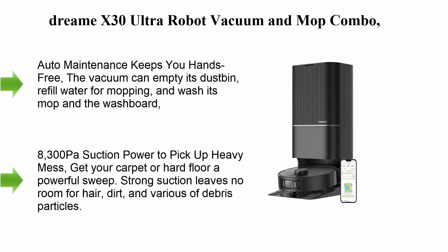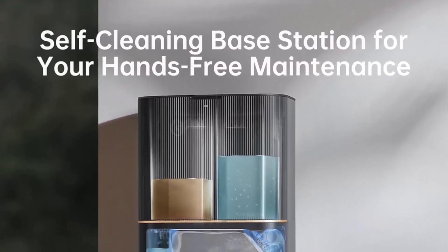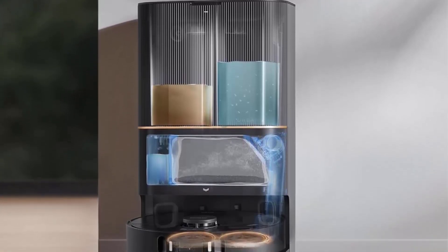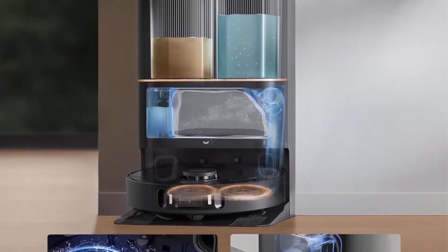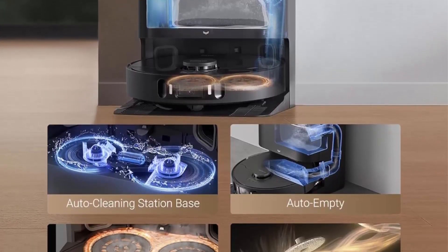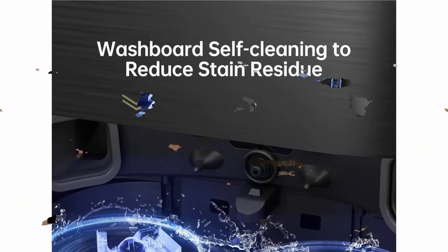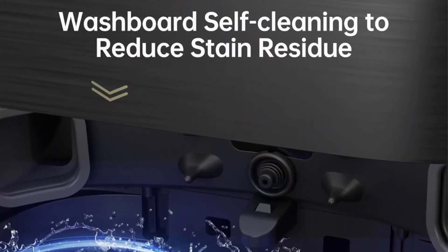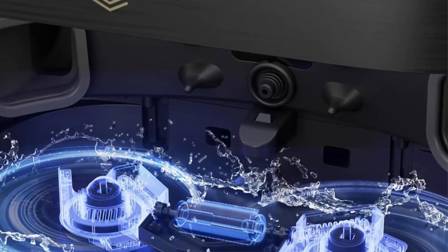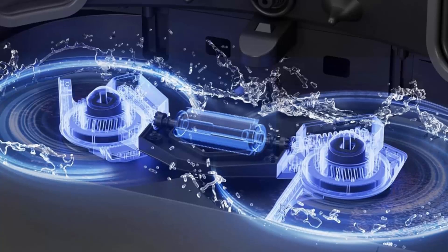Top 9: Auto maintenance keeps you hands-free. The vacuum can empty its dustbin, refill water for mopping, and wash its mop and the washboard, ensuring continuous freshness and saving you time on cleaning.